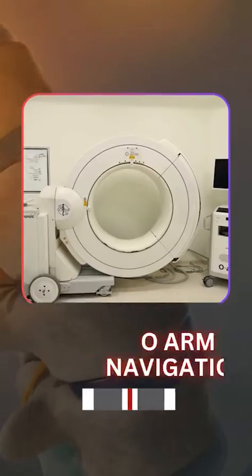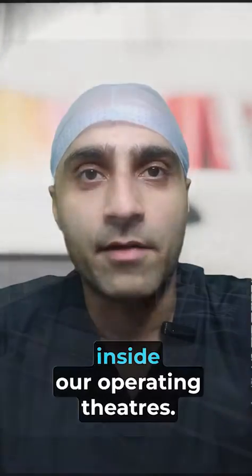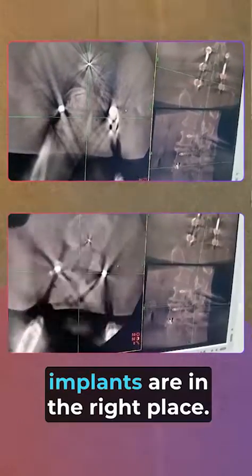First, OAM navigation. OAM navigation is a CT scan inside our operating theatres. This allows us to accurately place the implant and be dead sure that the implants are in the right place.